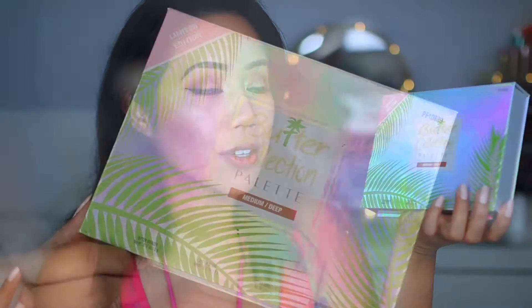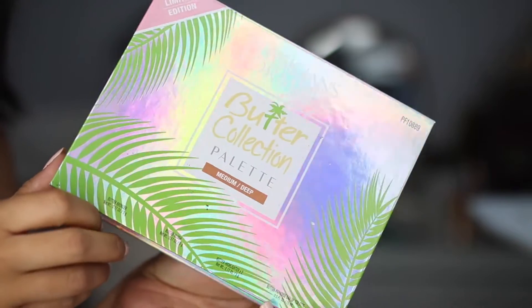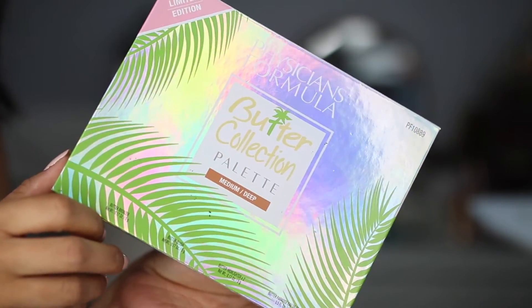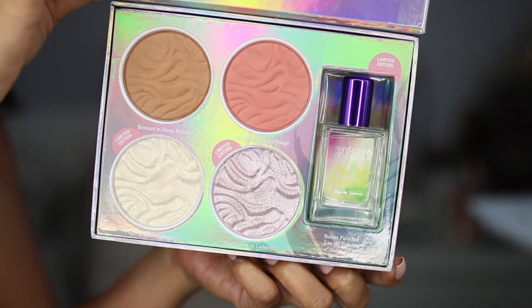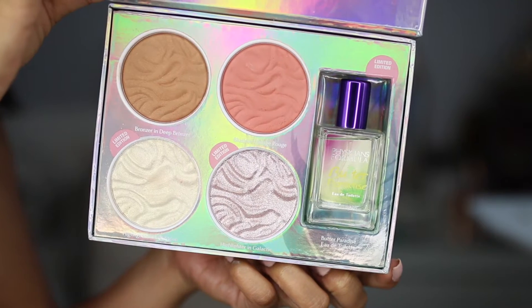Physicians Formula, and this is the Butter Collection palette. The one I picked up is in the shade Medium Deep. In here you receive a butter bronzer, a butter blush, two butter highlighters, as well as the Butter Paradise fragrance, which smells absolutely amazing. This whole set is limited edition. You can purchase it at your local Walmart store or on the Physicians Formula website, which is a few dollars more — almost $15 — but at Walmart it's $11.89.